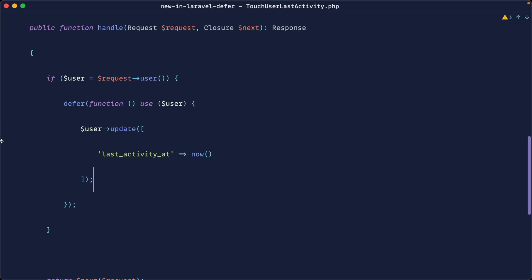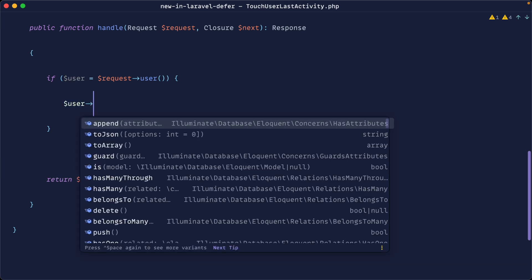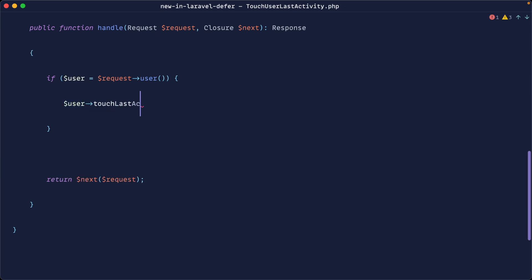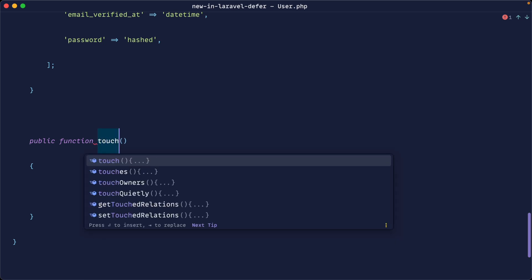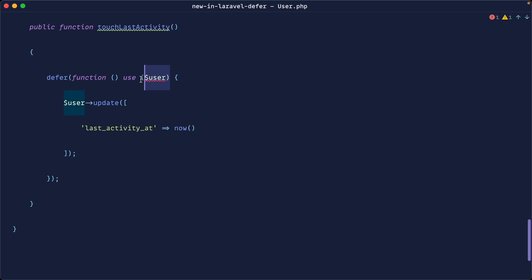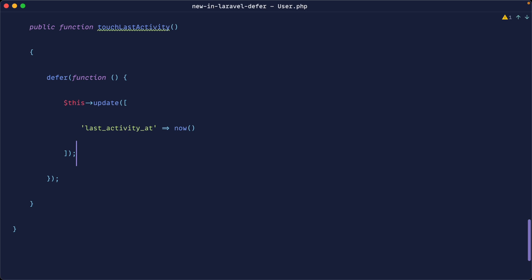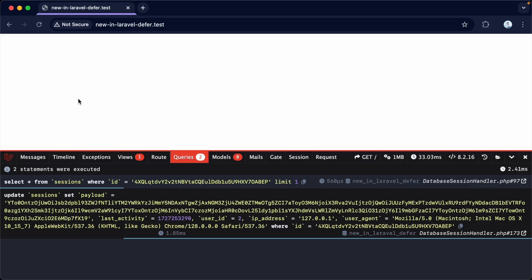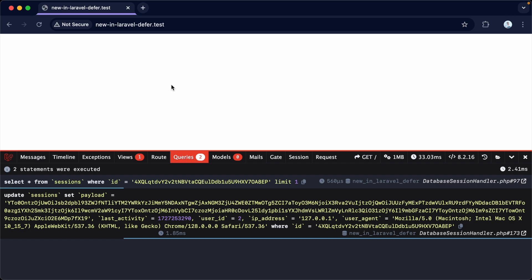Let's tweak this to the way I would probably do it. I would take the entire defer call and add it to a method on the user model — something like touchLastActivity. Let's hop over to the user model, create that method, paste the logic in, and since we're inside the model we can just reference $this. Let's go back to the browser and give it a refresh — we still get two queries and the value has been updated. For small things like this, it's really useful to push very small tasks to the background.